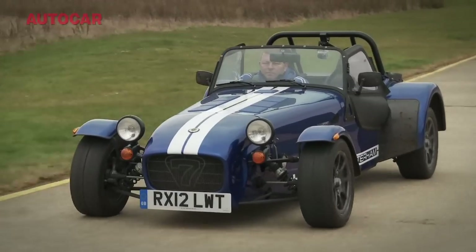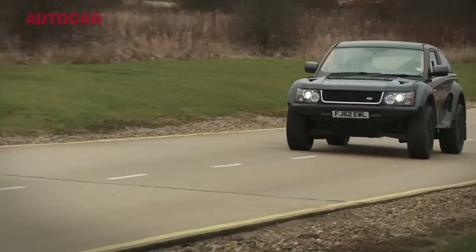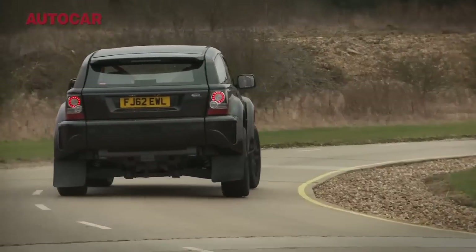Not when the gap is as small as it is. Mad car, the Bowler EXRS. If you were rich enough, you'd just have to have one in your collection.